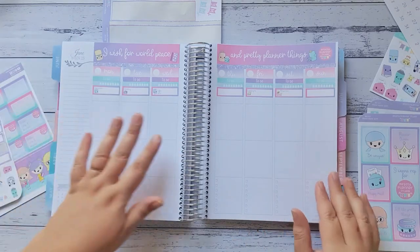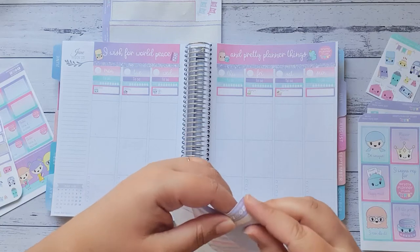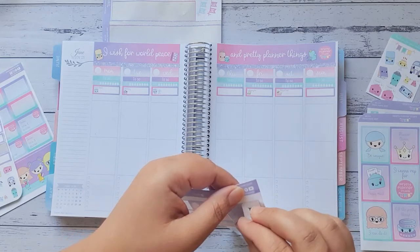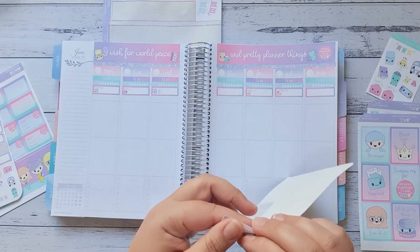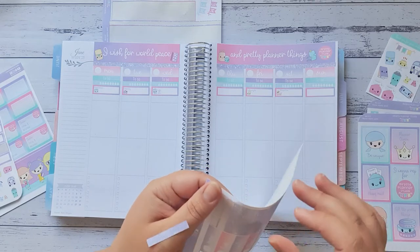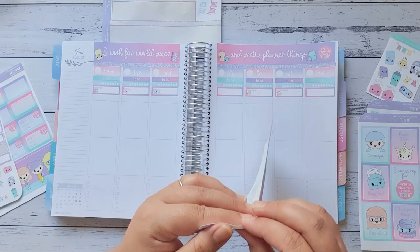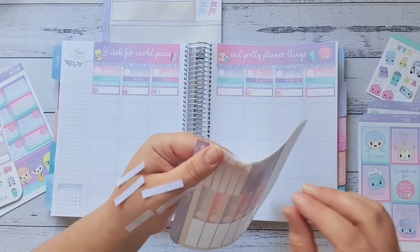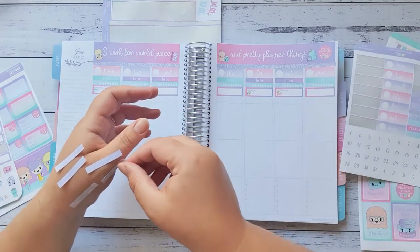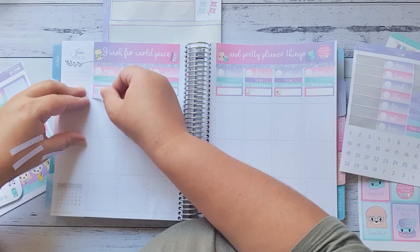So now I'm going to pop one of these gorgeous little washi strip patterns along the top up here. Let me stick this down up here.